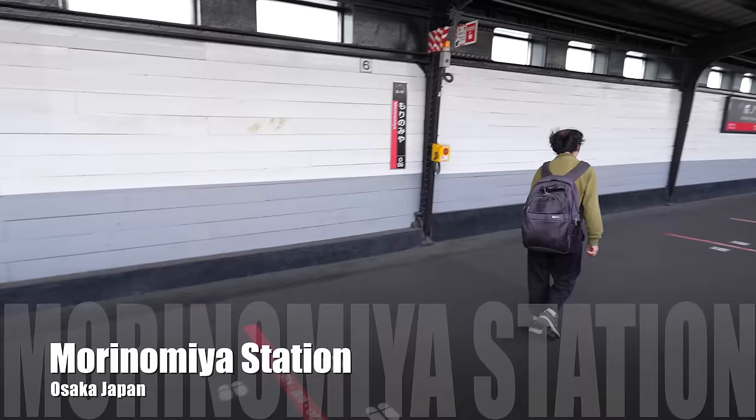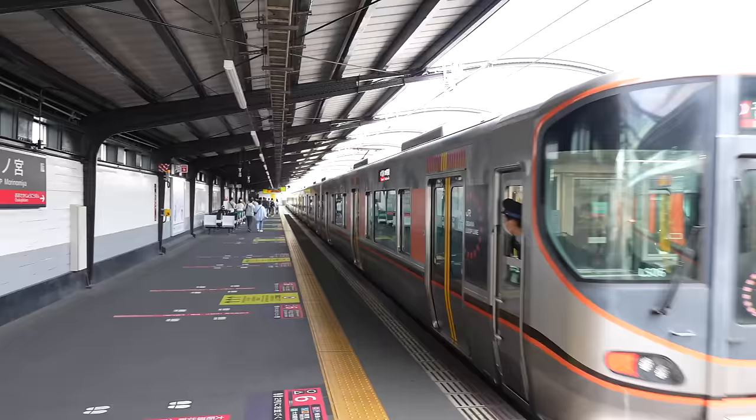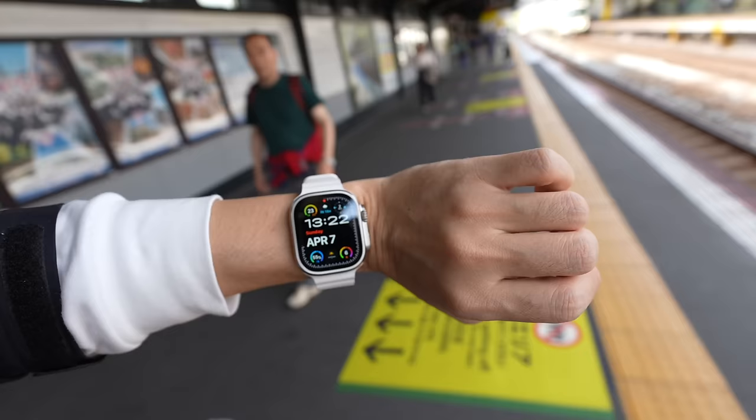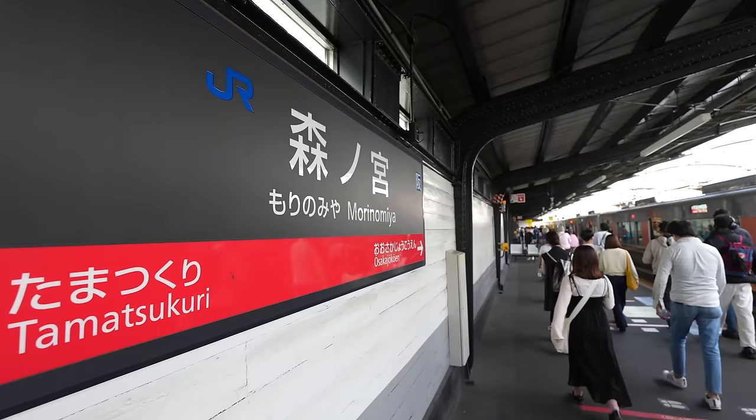Hey guys, today we are in Morinomiya station. What a beautiful day. Today we are heading to Osaka's best sakura spot. It's mid of April, 23 degrees. Because the temperature gets much warmer, so many sakura finally starts blooming.